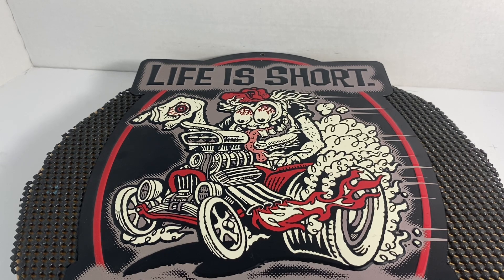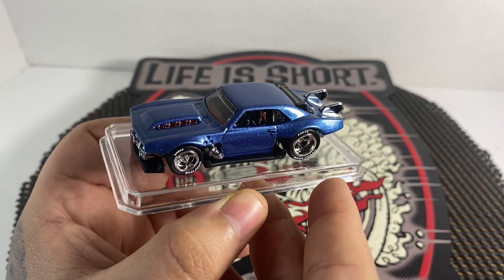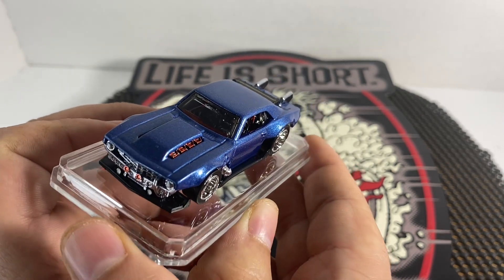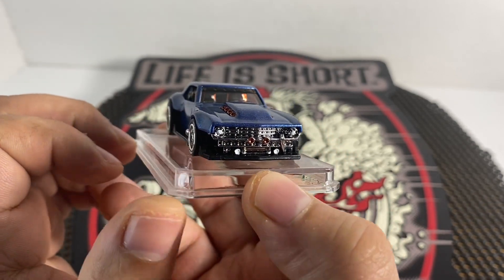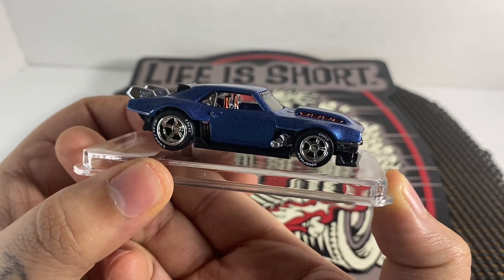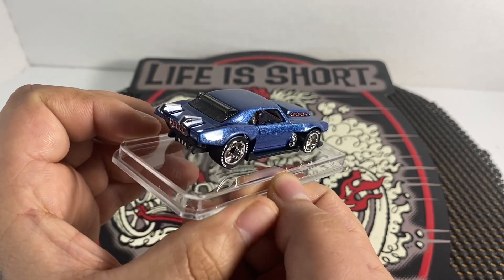I'm going to show some customs that he sent. First up we have a custom '68 Camaro — he did a really awesome job painting this, and he also wheel swapped it with some Real Riders on there. Definitely an awesome job.